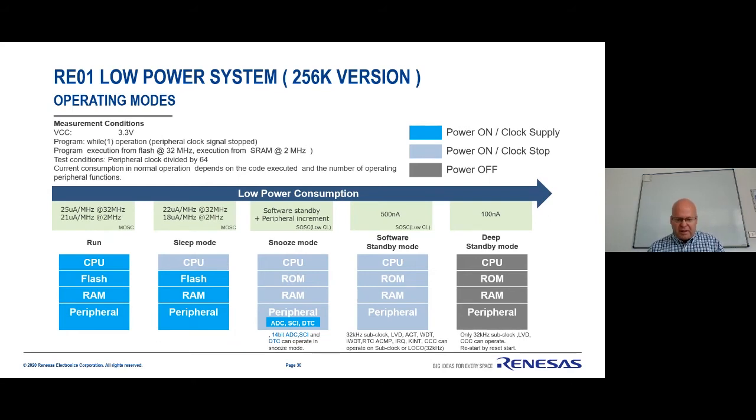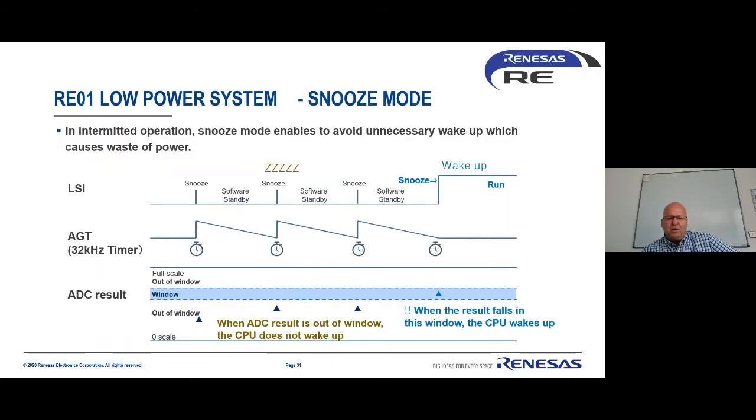On the RE we have an extra feature called snooze mode — something available in a number of other Renesas microcontrollers. It's designed to allow peripherals to run more intelligently while minimising power. The CPU is one of the worst consumers of power when running the bus. Snooze mode allows peripherals to run without running the bus, so without waking up the CPU. In snooze mode, the CPU is in a very low power standby state, but peripherals like the ADC and serial ports can run autonomously.